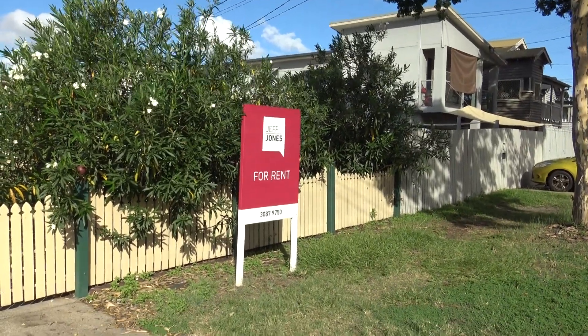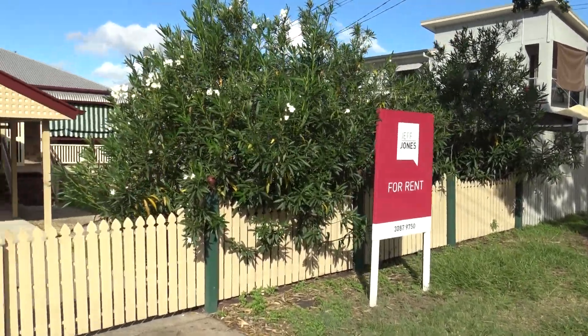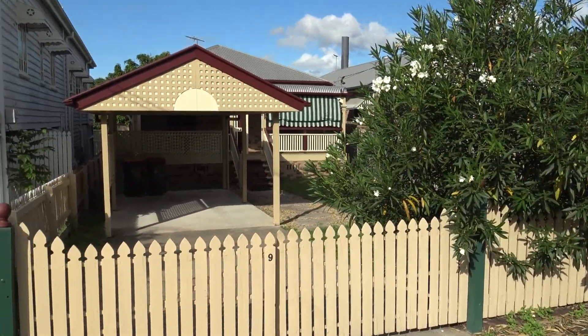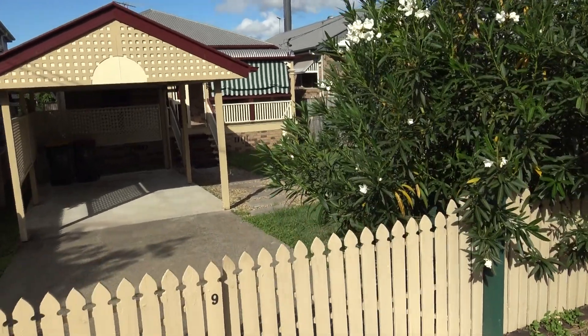Jeff Jones Real Estate here at 9 Bourke Street at Cooparoo. This property is up for lease now — a three bedroom low set home, Federation style, and quite easy low maintenance property. We'll just have a walk through and give you a look.